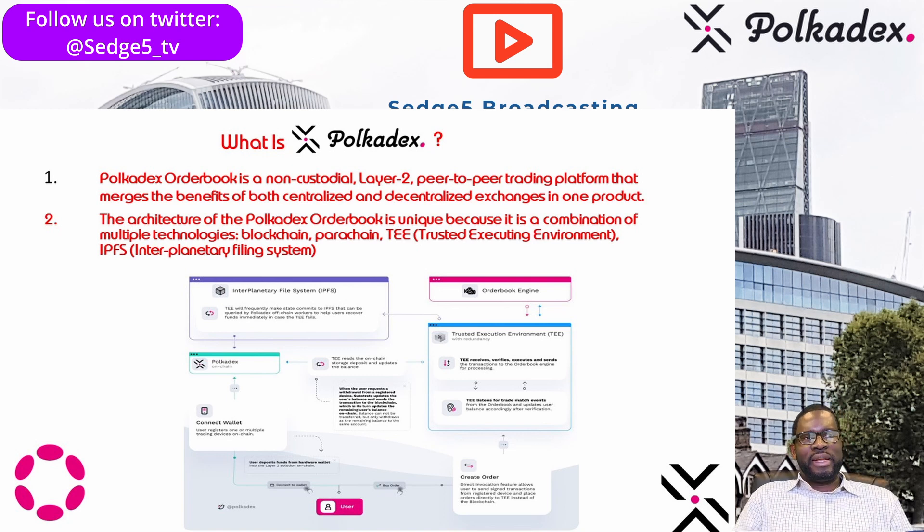Polkadex order book is a non-custodial peer-to-peer trading platform that merges the benefits of both centralized and decentralized exchanges in one product. It is hosted on Polkadot, a layer zero protocol. Polkadex uses the substrate abstraction layer for SGX technology to build a decentralized exchange, and is one of the first use cases for this technology in general.